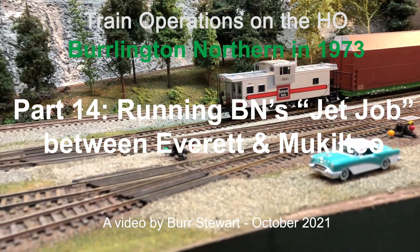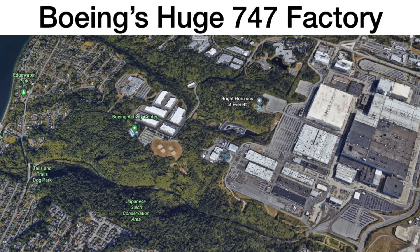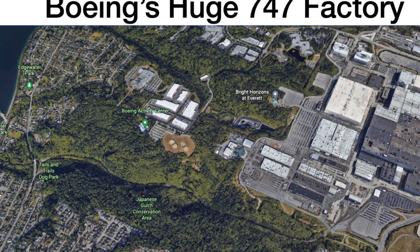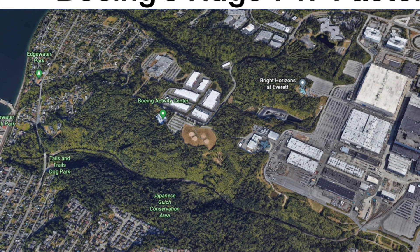Welcome to Part 14, Running the Jet Job, on my version of the Burlington Northern in 1973. This is Burr Stewart, your host, and I'll start with a quick briefing on the jet job, and then we'll get right down to running it.